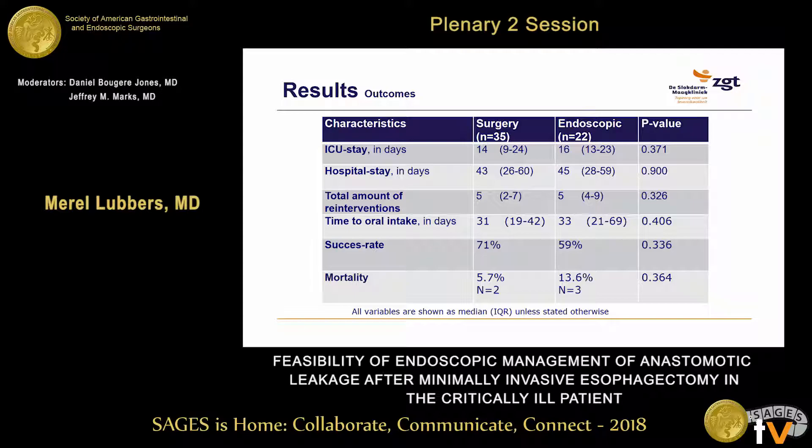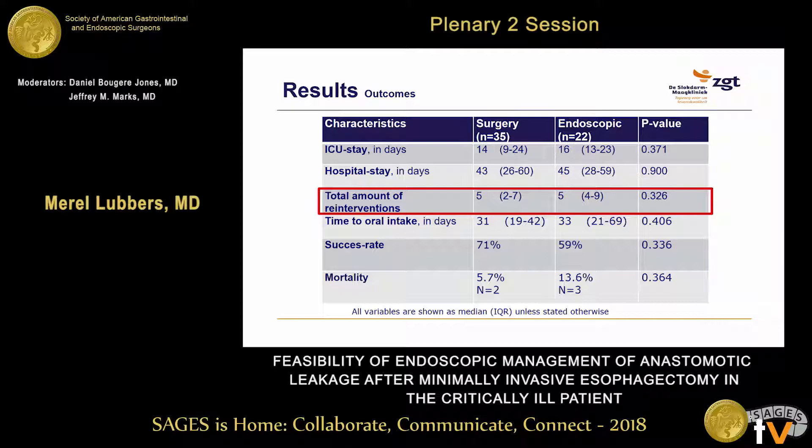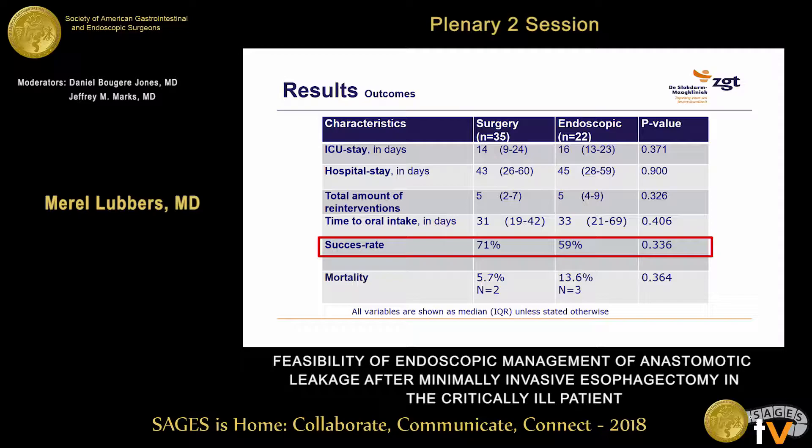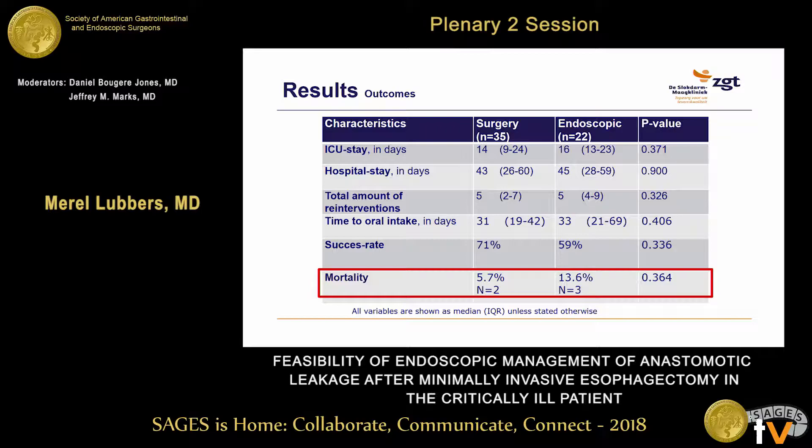These are the main results. Median ICU stay was 14 days in the surgical group and 16 days in the endoscopic group. Median hospital stay was 43 days versus 45 days. In both groups, the median number of reinterventions was 5, including radiological, surgical, or endoscopic reinterventions. Time to restart oral intake was 31 versus 33 days. The success rate was quite satisfying: 71% in the surgical group and 59% in the endoscopic group. Mortality was low in both groups — two patients died from anastomotic leak in the surgical group and three in the endoscopic group. All main outcomes were similar.